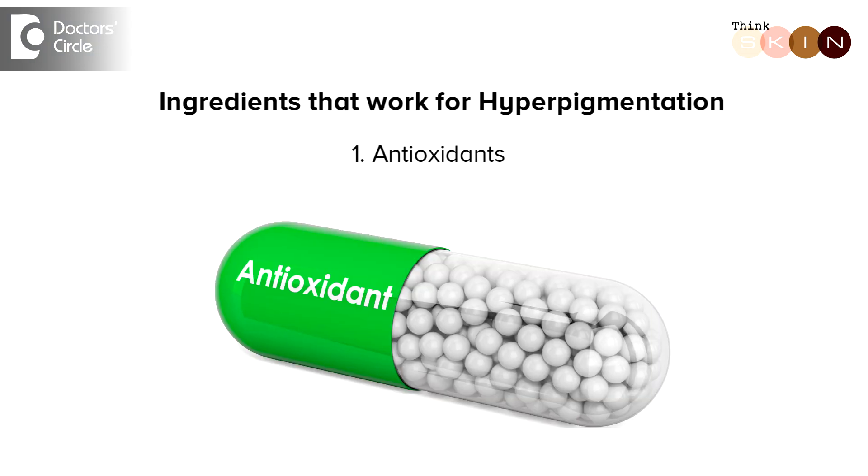The first are the antioxidants. When triggers like sun exposure or acne affect our skin, they produce certain free radicals, and these free radicals subsequently cause pigmentation. So if we use antioxidants, they curb or prevent these free radicals from running amok and causing pigmentation.